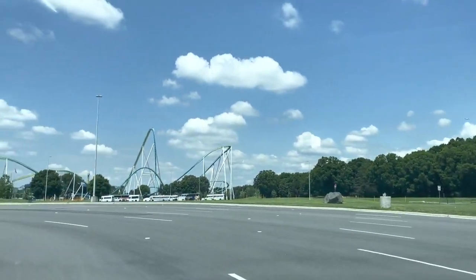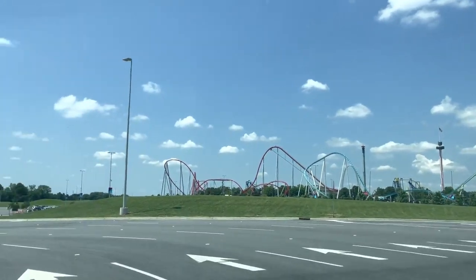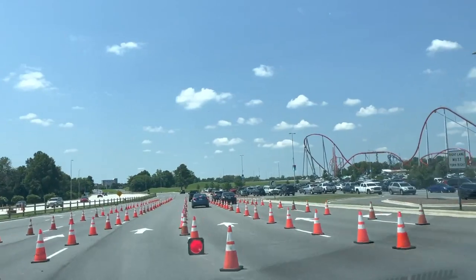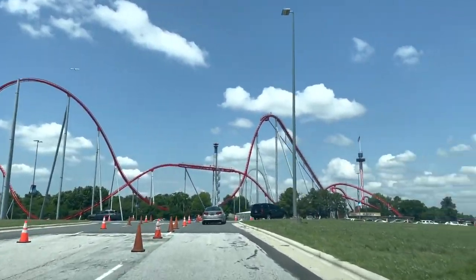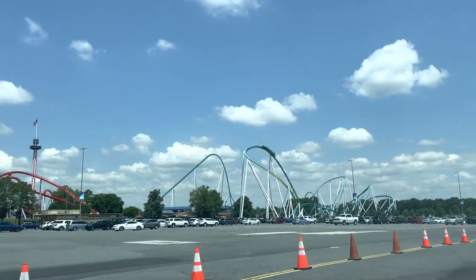If you're planning on visiting Carowinds sometime soon, you're about to learn some great tips and recommendations on how to have the best day at this park where the Carolinas come together. Carowinds is a special place and I'm blessed that I've been able to call it my home park since 2014, and living just 10 minutes away definitely has its perks.